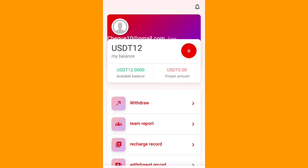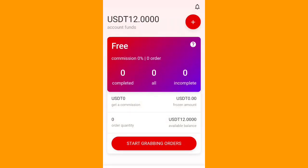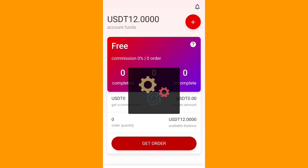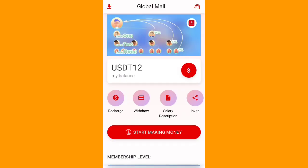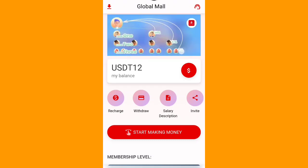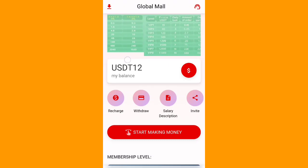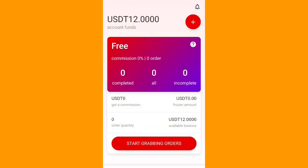You can see the team report here easily. If you share with your friends, you can earn a huge amount. Exclusive customer service is available, and you can start grabbing your orders by clicking 'Start Grabbing.' You need to recharge to begin grabbing orders. The referral income levels are: Level 1 — 14%, Level 2 — 4%, Level 3 — 2%.